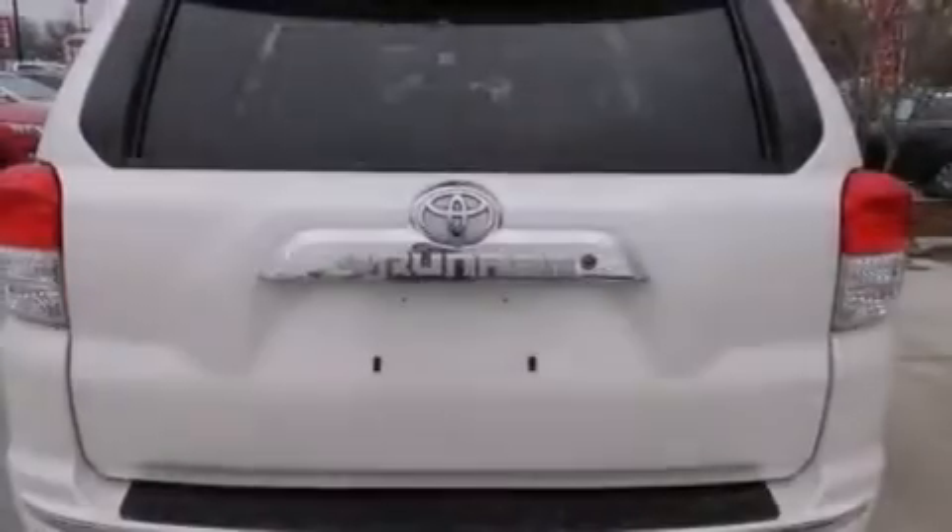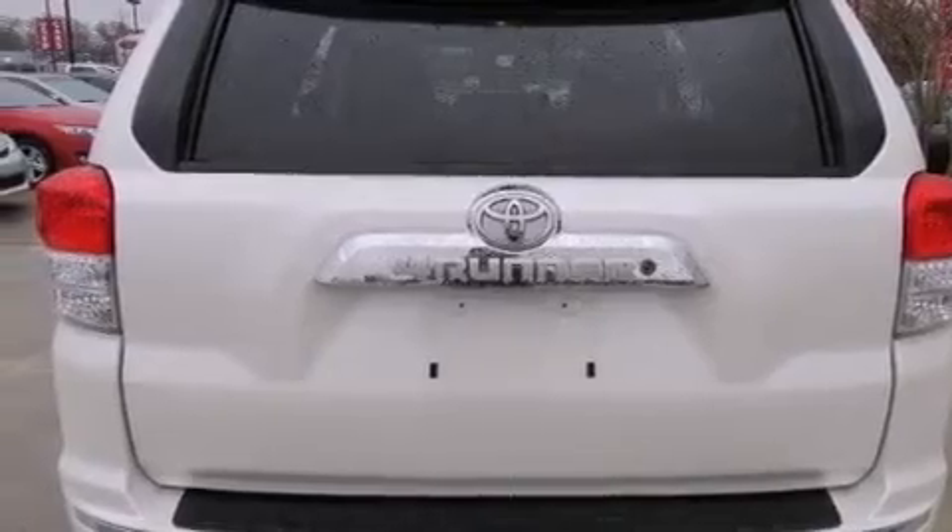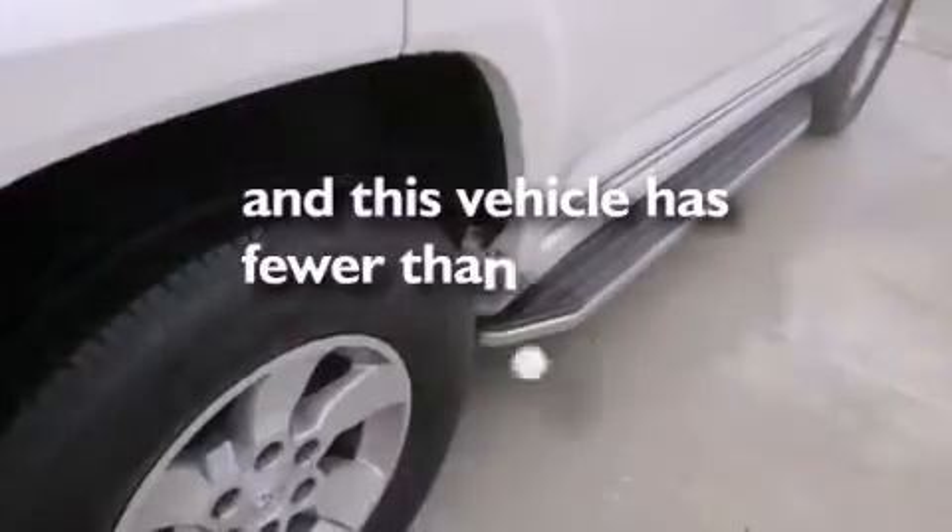A traction control system, a power rear lift gate, a rear parking aid — and this vehicle has fewer than 12,000 miles on the odometer.